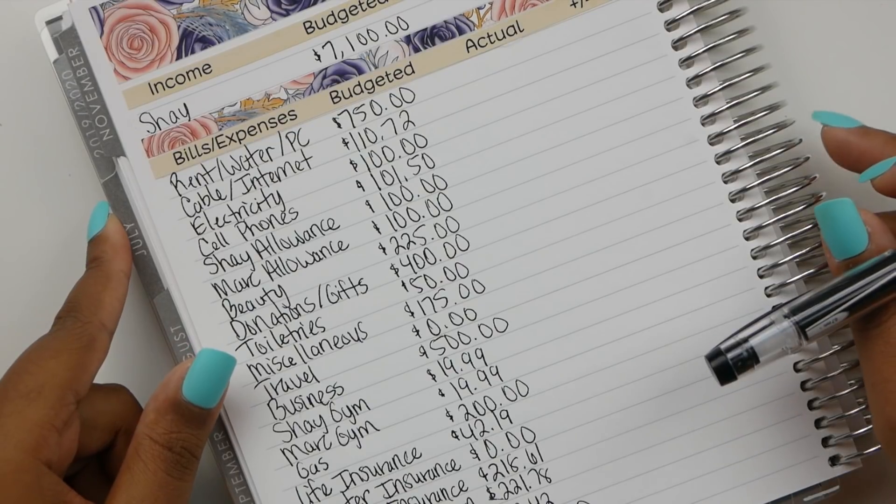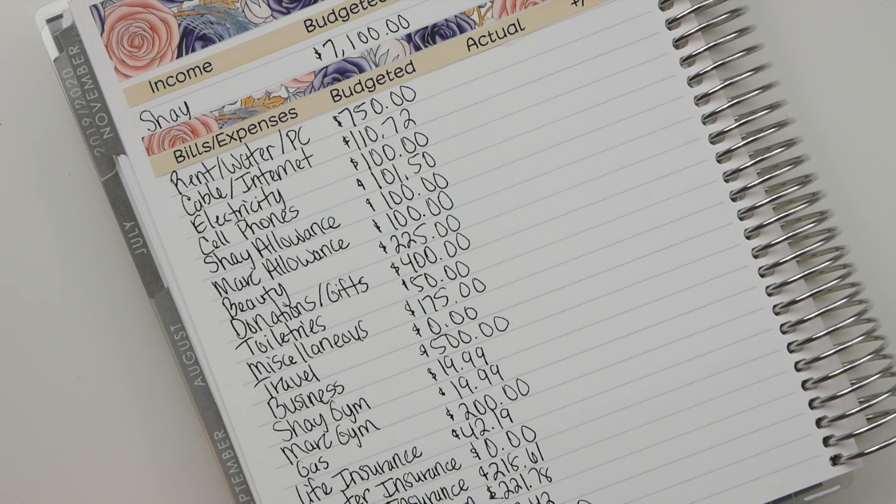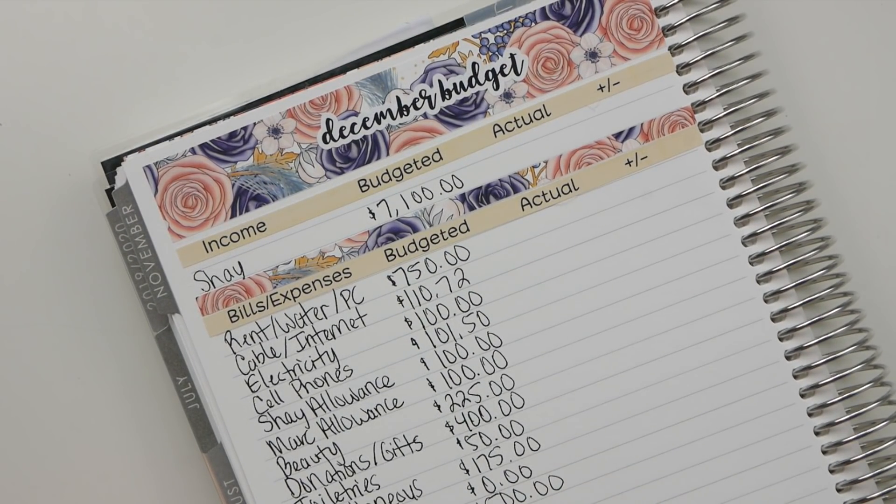That was a lot, but we've gotten through it. This is our budget for the month of December — the last month in the apartment, and hopefully the first month in the house. I'm not in a rush to move into this house, but my lease is scheduled to end December 31st and I need to be up out of here by then. Anyway, this is it for our budget for the month of December. I hope you guys enjoyed it and I will see you guys in my next video. Bye!